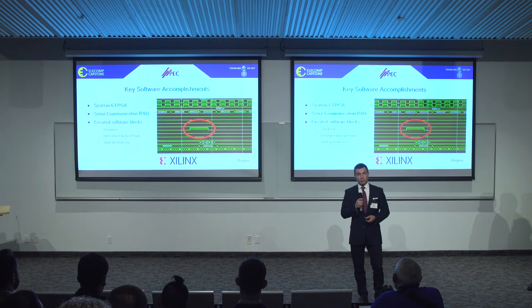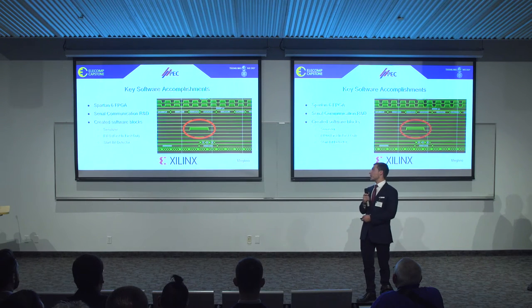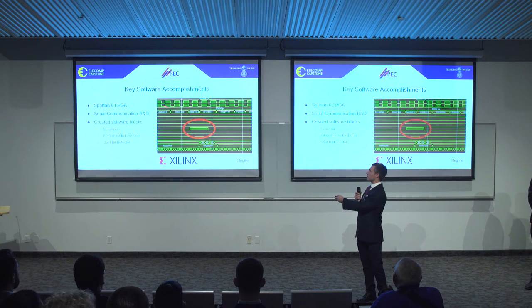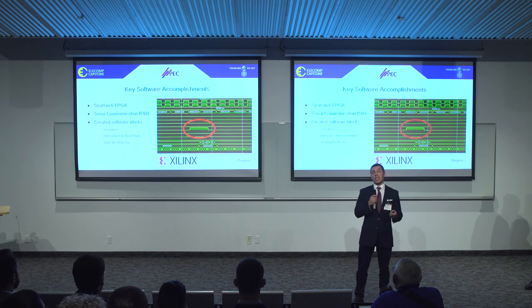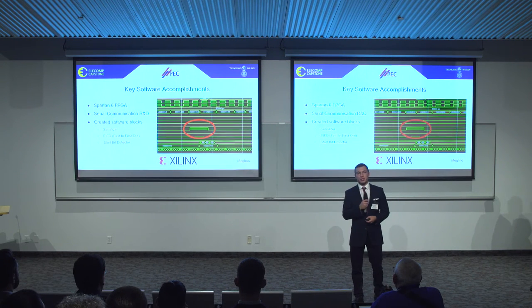I'll talk a little bit about the image up here on the board. This is the Start Bit Detector in simulation. Here we have our ones and zeros — our serial communication stream across the boards — and the little hump outlined with the red circle indicates a successful detection of the Start Bit. We're very proud of this accomplishment this semester.